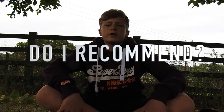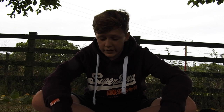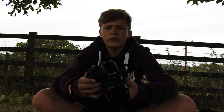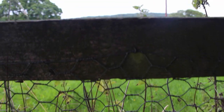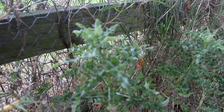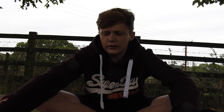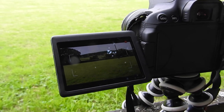Moving on to the final thing: do I recommend this camera? Yes I do. This camera has done the job for me, it's done everything that I need, been really helpful, and it's improved my photo and video a lot. I'll give you some examples of the video now just with the scenery around me. That has been my review on the Canon 700D — I hope you enjoyed this different type of video. If you did like this video, like and subscribe for more, and I will see you guys in the next video.